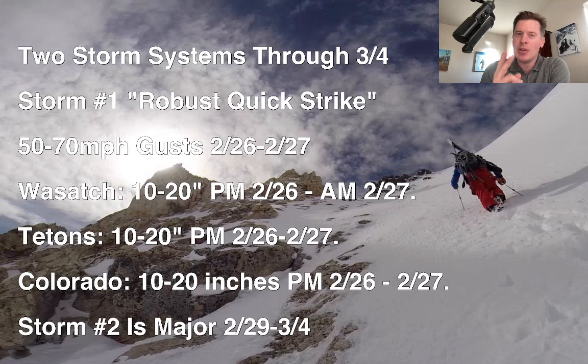Hey guys, it's Chris Tomer here with this morning's mountain weather update. Here's what I'm seeing this morning. Still looking at two different storm systems through the 3rd and 4th. Storm number one, I'm still calling it the robust quick strike storm system.